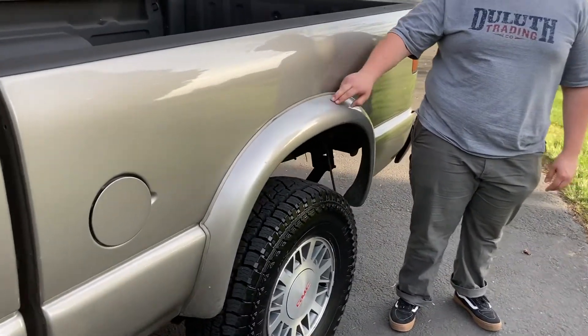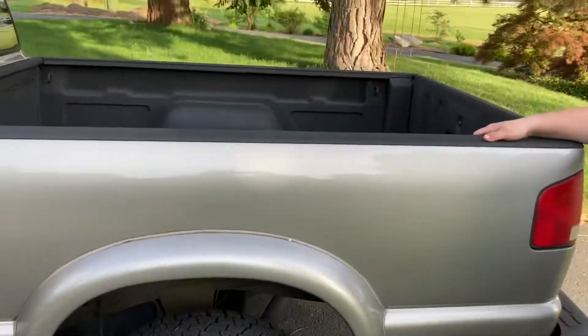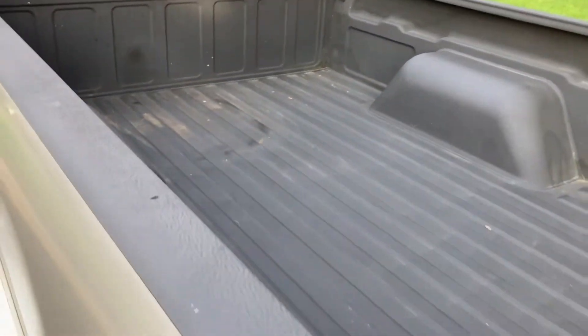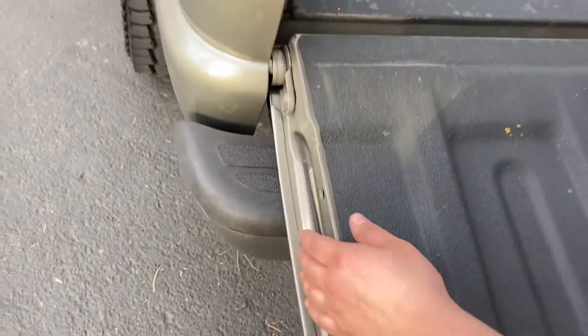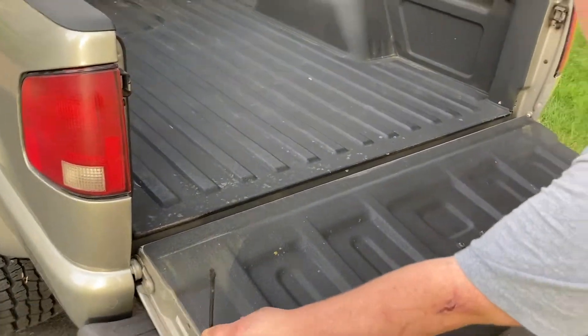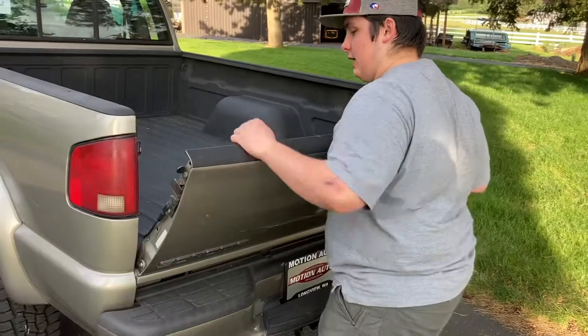It has fender flares — on the Chevy S10s they are dark gray, and on the Sonoma they're the same color as the truck. It also has a nice spray-in bed liner and a full fold-down bed. The only problem is that the previous owner decided to cut the cables for some reason.